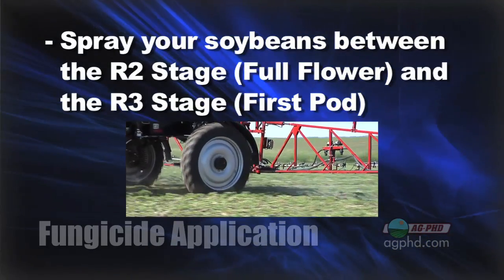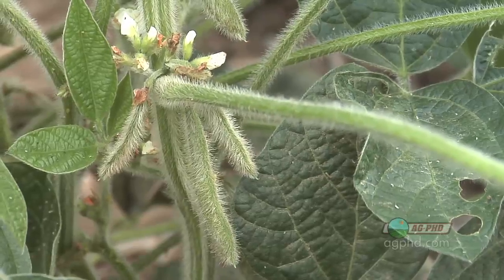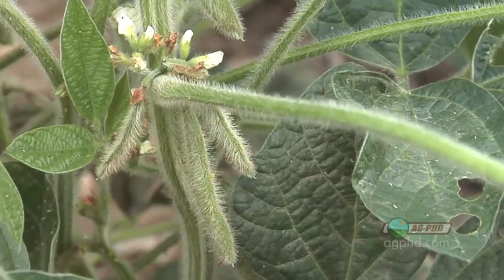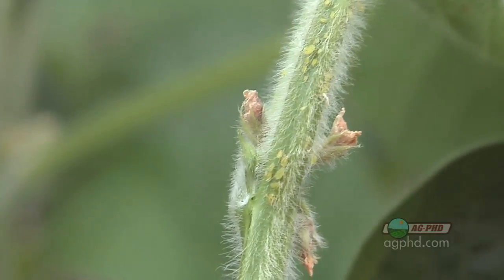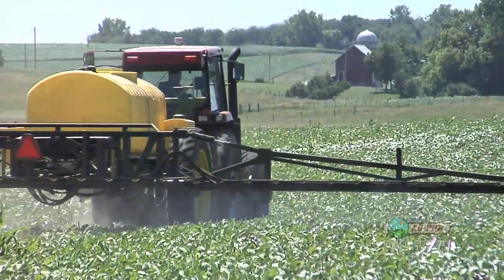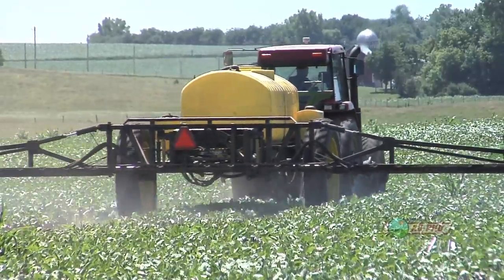the R2 to R3 stage, right in that range, is what we're talking about. R2 is full flower, R3 is first pod. In other words, when you see the very first pod show up in your entire field, that's probably when you should be out there spraying. It also happens to be a good time for spraying soybean aphids a lot of times. So on our farm the last few years, we've combined the fungicide with the insecticide and wiped out two problems at the same time, done all in one trip.